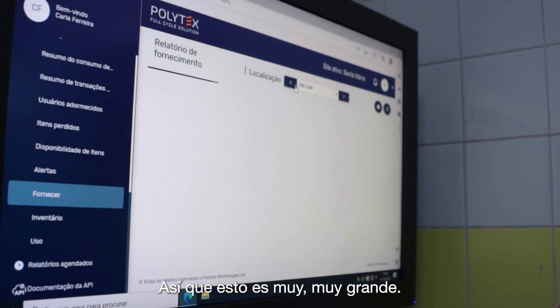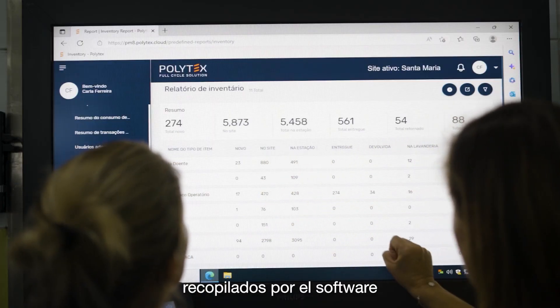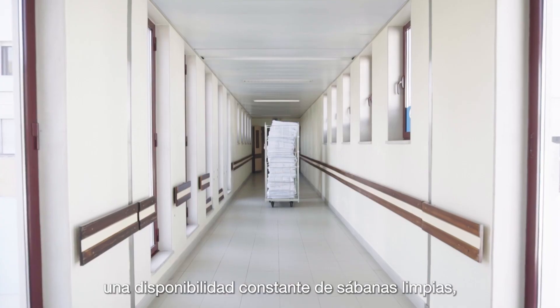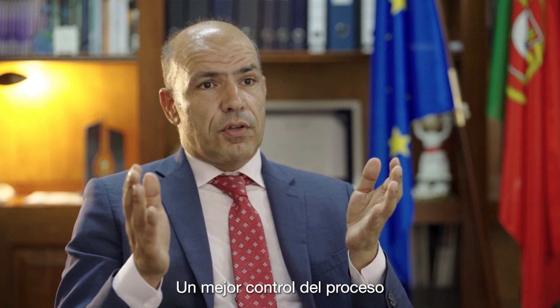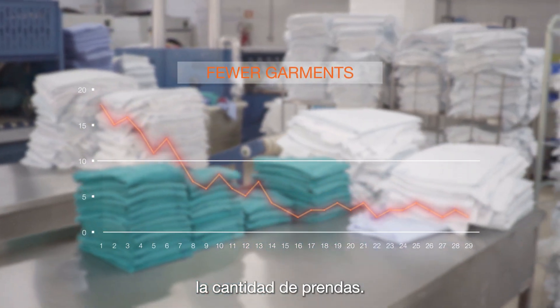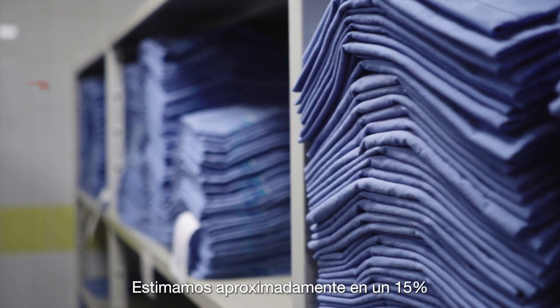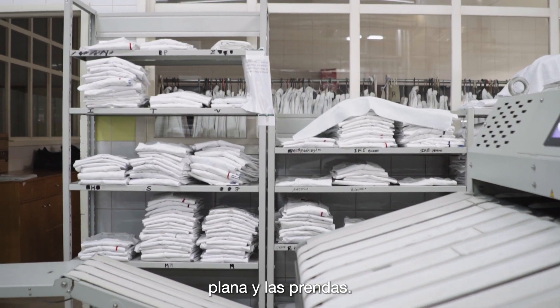This is very, very big. Polytex's ecosystem and data-gathering software prevents stock-outs and enables constant availability of clean linens with big hygiene and quality control. Better control over the process is leading us to reduce the quantity of garments 500 kilos less each week. We estimate about a 15% reduction of costs in the processing of the flat linen and the garments.